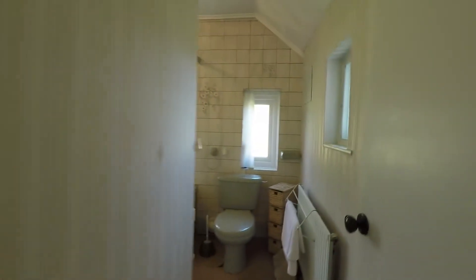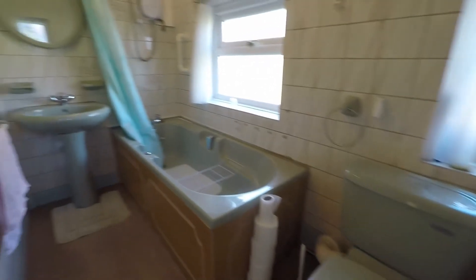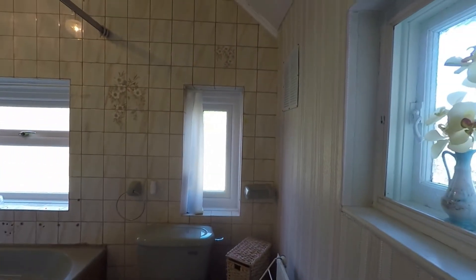Lastly, the family bathroom. You have your WC, a bath with shower above, and wash basin. There are three opaque windows in here letting in a lot of natural light to the bathroom.